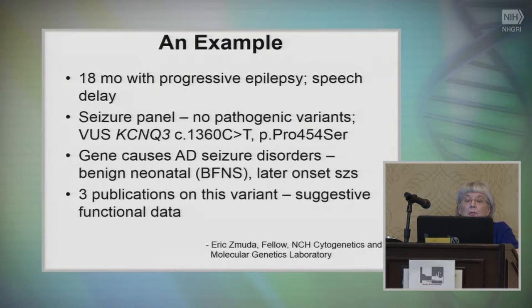To give an example: this was a case discussed in our neurology conference. An 18-month-old with severe progressive epilepsy had a seizure panel done with no pathogenic variants, but had a variant of unknown significance in a potassium channel gene. The gene was known to cause dominant seizure disorders — originally benign neonatal seizures that then go away — but it's also been found to cause later onset seizures as well. There were three publications with some functional data.